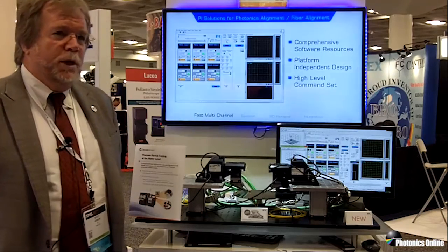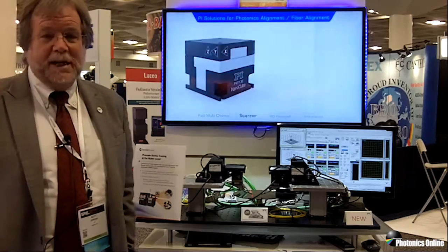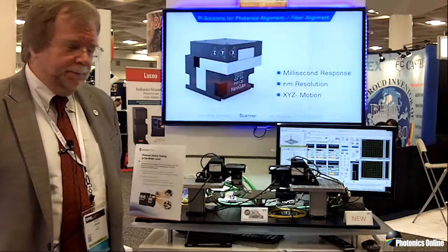It offers new parallelism, new data throughput capability, the ability to make distributed data centers, the ability to scale with the world's appetite for data, which is exponentiating every day.